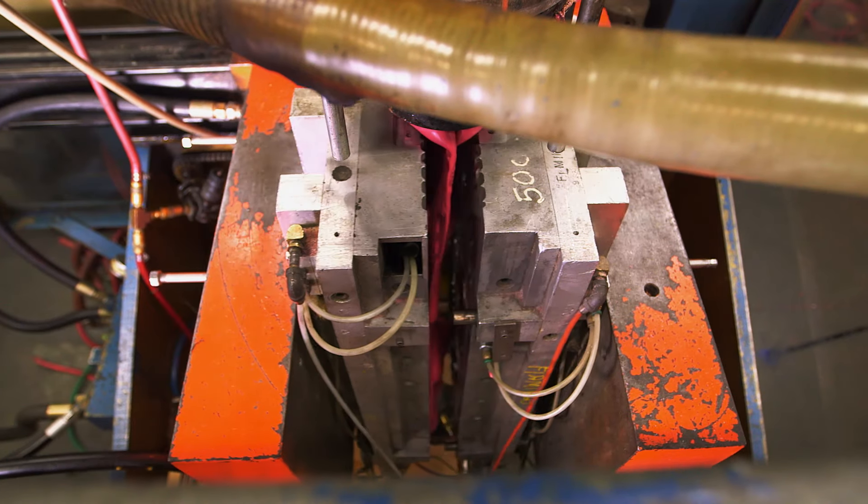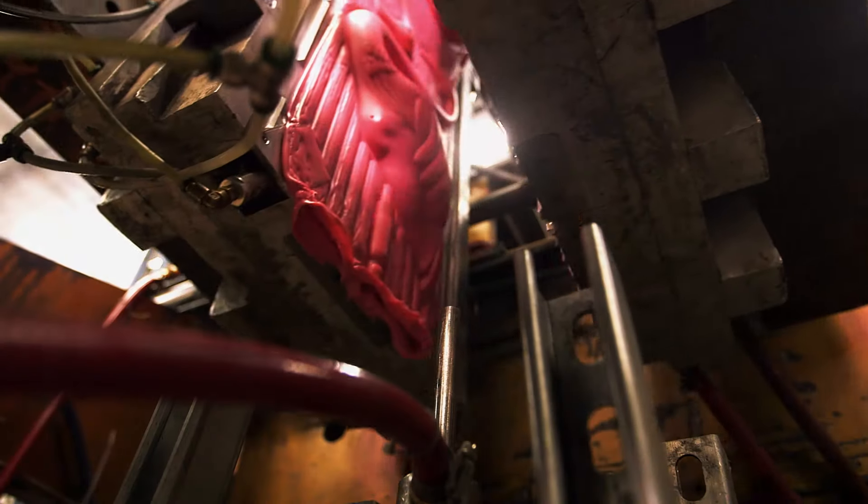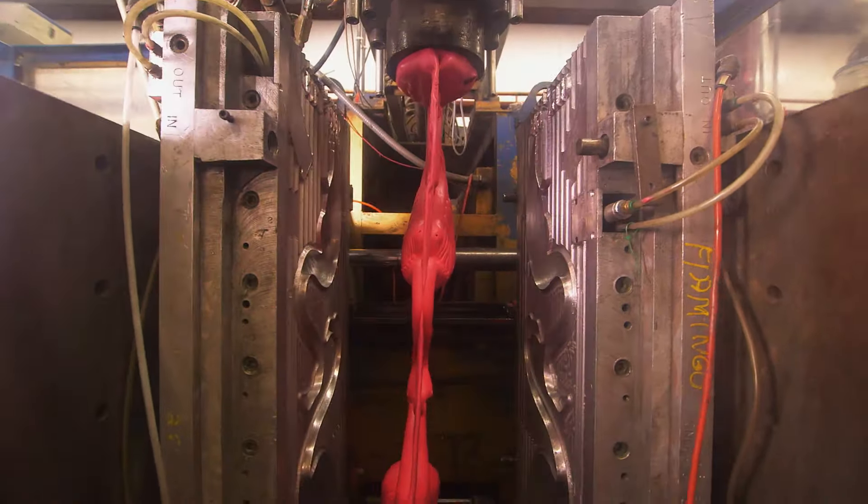Each mold makes two flamingos. So how many are we talking each day? Well, in broad strokes, we can make approximately 1,000 pairs a day. The air is sucked out and the flamingos are released.